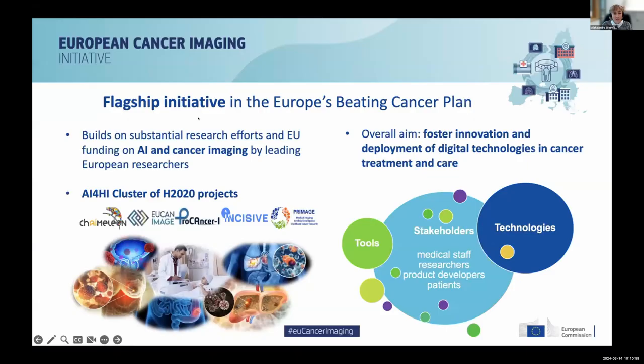The European Cancer Imaging Initiative is the flagship initiative of Europe's Beating Cancer Plan. The overall goal is to foster innovation and the deployment of digital technologies for improved clinical decision-making, diagnostics and treatment in cancer care. This initiative was launched to capitalize on the work that the European Commission has been supporting under the research program, in particular a cluster of five research projects on artificial intelligence and health imaging. We launched the initiative in January 2023.